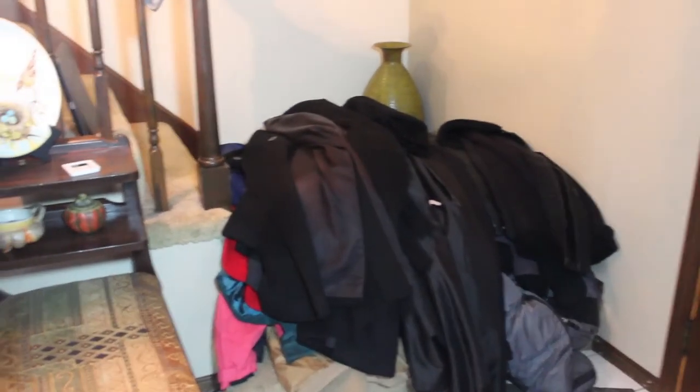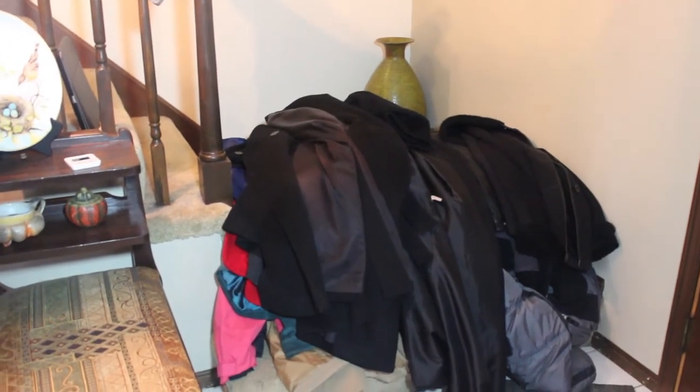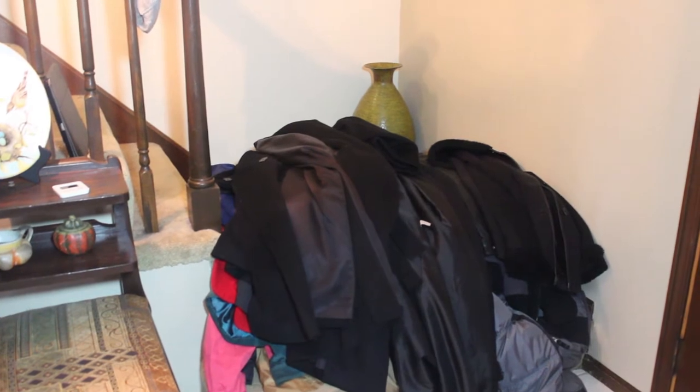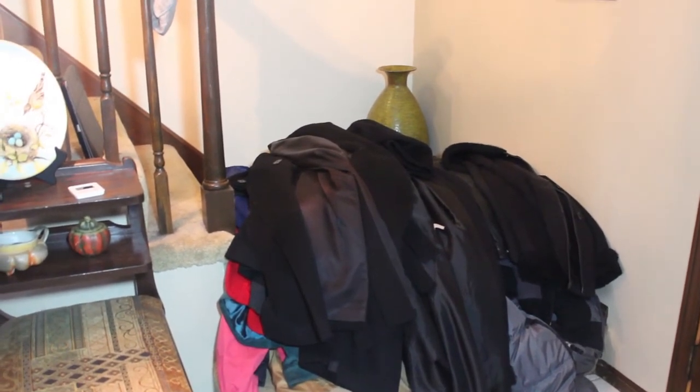Let's get it started. That pile there — all of those are the coats that have to go back into the closet. I'm ashamed to say there are just the two of us, me and my husband, but since we live in Indiana we have to have coats for all seasons, and so all-seasons coats go in this closet.